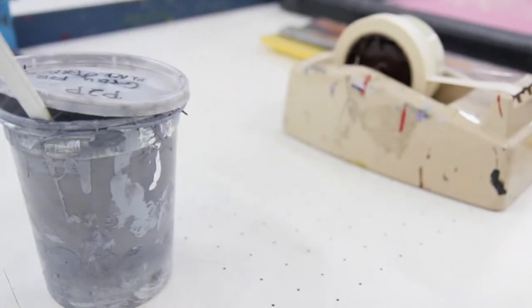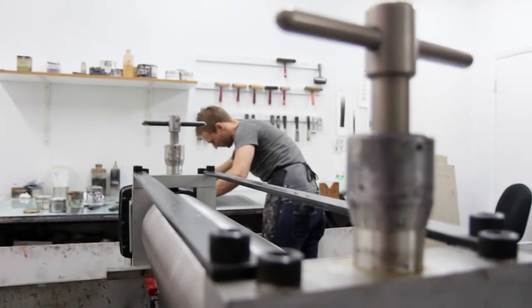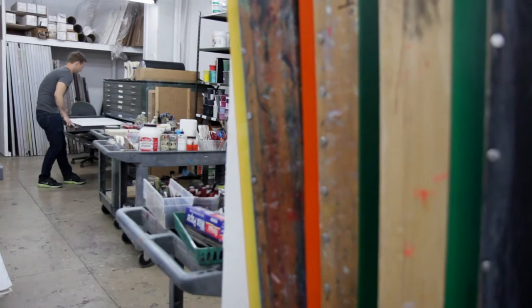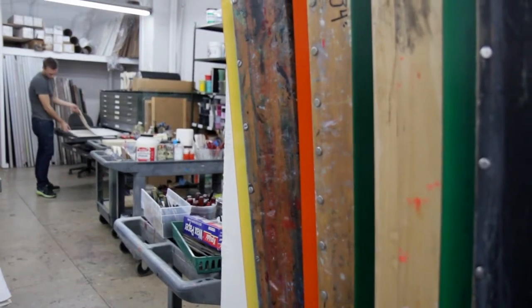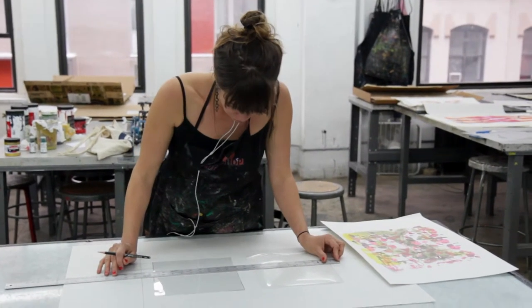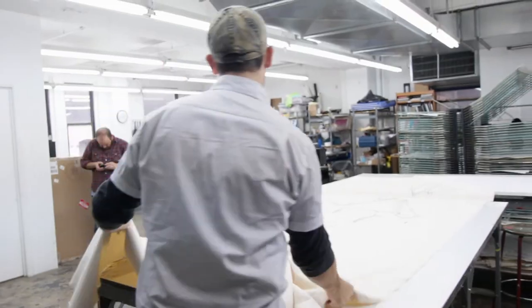Because printmaking is so specific and it requires a lot of extra steps as opposed to just drawing or painting on paper, it has always had this audience and network and support of people that are really into the medium and appreciate the work that goes into creating a print.